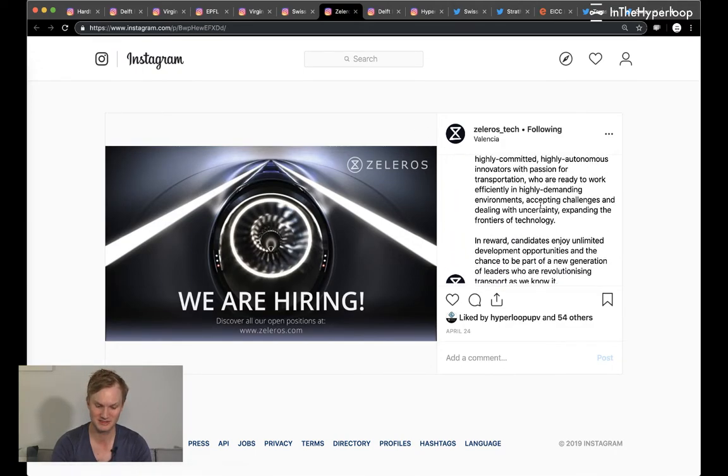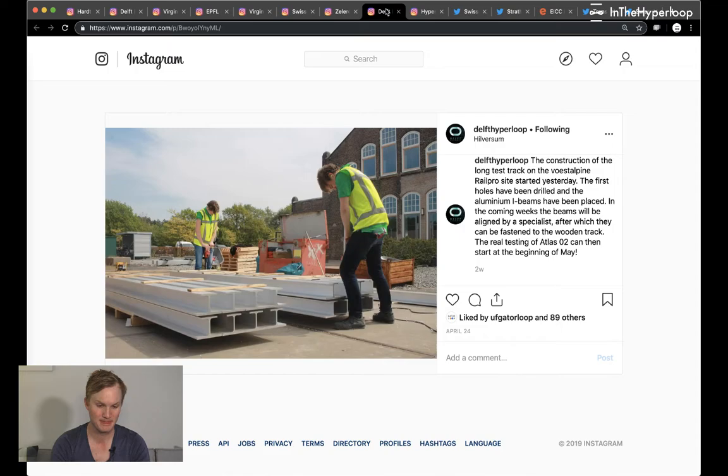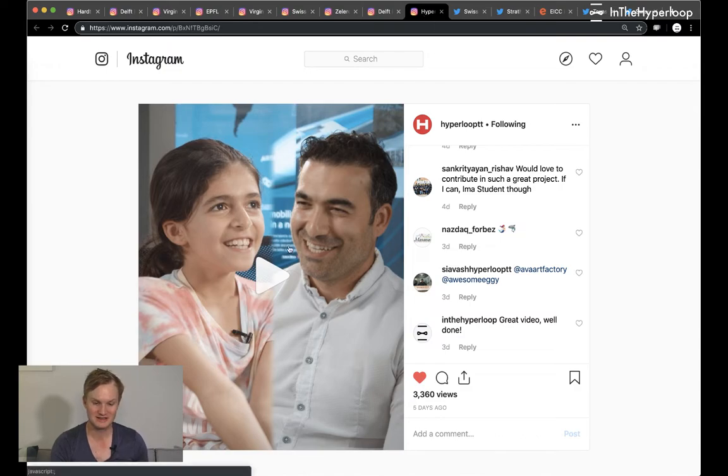Zeleros, the Spanish hyperloop pod team, is hiring — they have a ton of open positions as of April 24th. It was really fascinating to see all the different kinds of positions they're opening. Good job, Zeleros. Delft is also working on their own test track while also testing in the HARDT hyperloop tunnel under low atmospheric conditions.